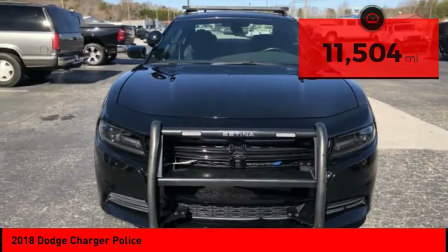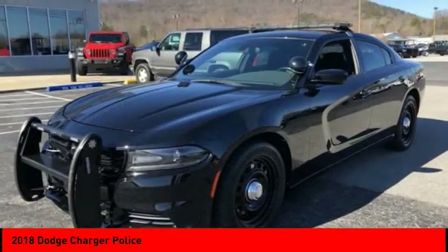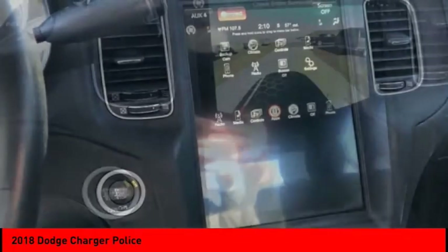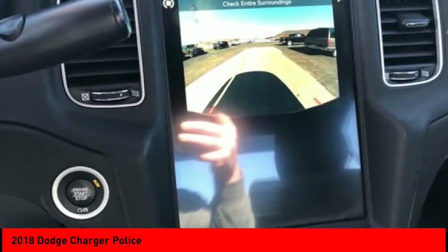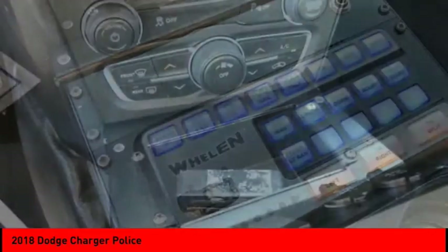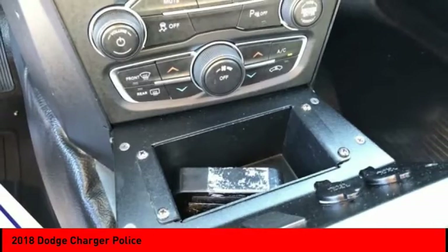Here are some of this vehicle's great options: tire pressure monitor, all-wheel drive, electronic stability control, brake assist, traction control, stability control, daytime running lights, remote keyless entry, front license plate bracket, tires, and front performance.